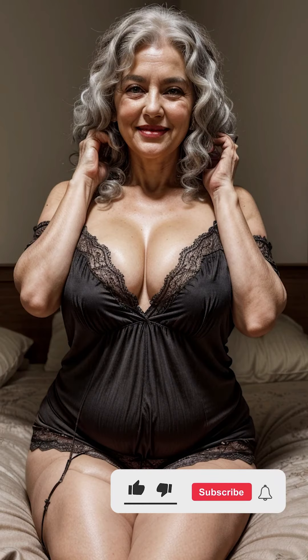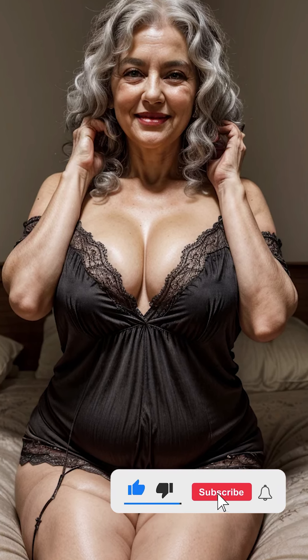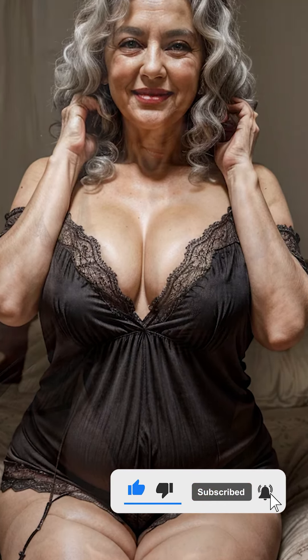Welcome to today's video, where we'll be diving into the world of women's nightgowns, a garment that has stood the test of time as both an elegant and practical choice for sleepwear. Whether you think of a flowing, silky gown or a soft, cozy flannel, nightgowns have been a staple in women's wardrobes for centuries, offering a unique combination of comfort and style. If you're interested in learning more about the history, materials, and different styles of nightgowns, you're in the right place.